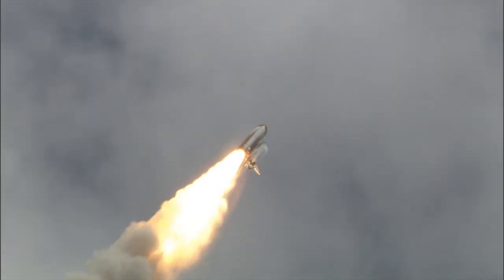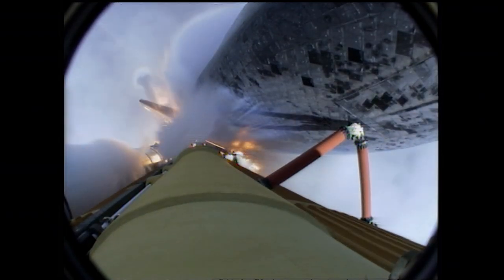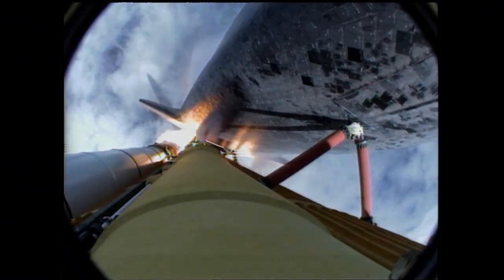Atlantis now heads down, wings level on the proper alignment for its eight and a half minute ride to orbit. Four and a half million pounds of hardware and humans taking aim on the International Space Station. 40 seconds into the flight. The three liquid fuel main engines throttling back to 72% of rated performance in the bucket, reducing stress on the shuttle as it goes transonic for the final time.